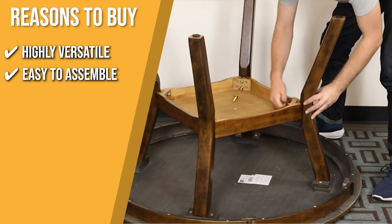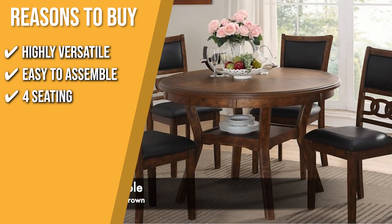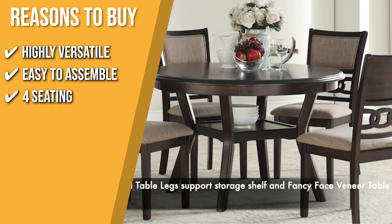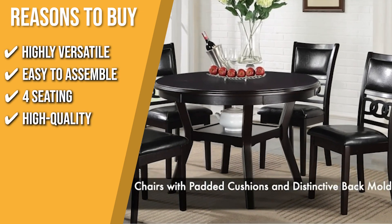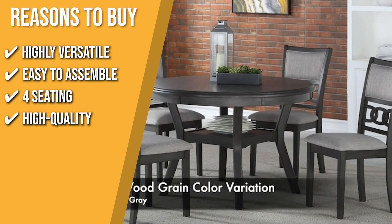Easy to assemble: it has easy-to-follow instructions with included tools and hardware for easy and quick assembly. 4 Seating: if you have a small family, this set is just the right size as it comes with four chairs constructed from solid wood with padded seats and backs and coordinating light grey polyester fabric. High Quality: this table and chairs are made from veneers of mini wood and solid rubber wood, so they are high quality and will definitely last for a long time.